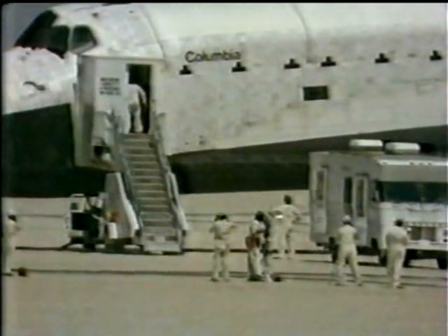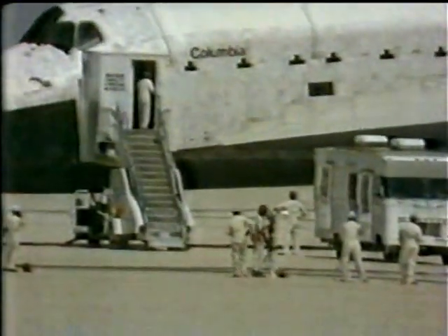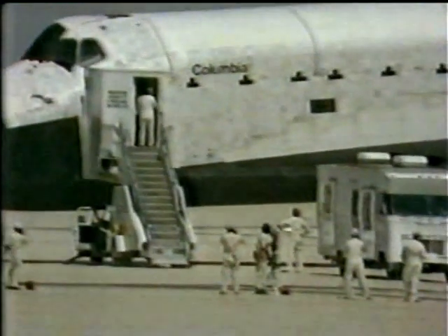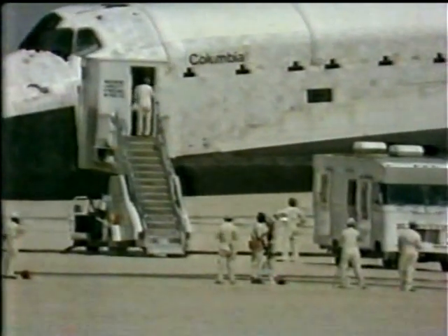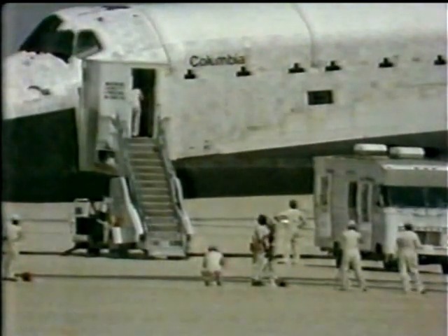But it would be nice to get down on firm ground. Convoy commander reports the hatch is open. Seals are being purged. And it will be a little while before they're given go for the exchange crew and the doctor to go aboard.